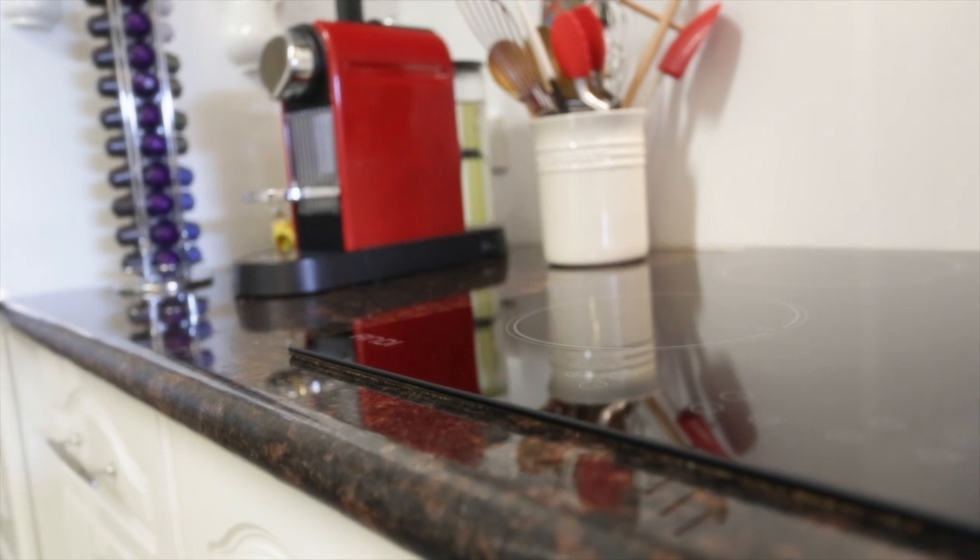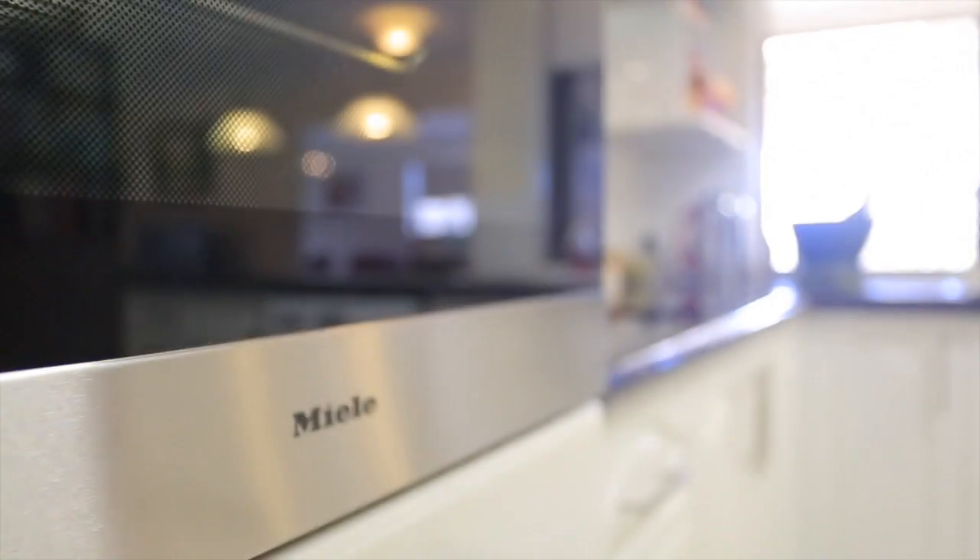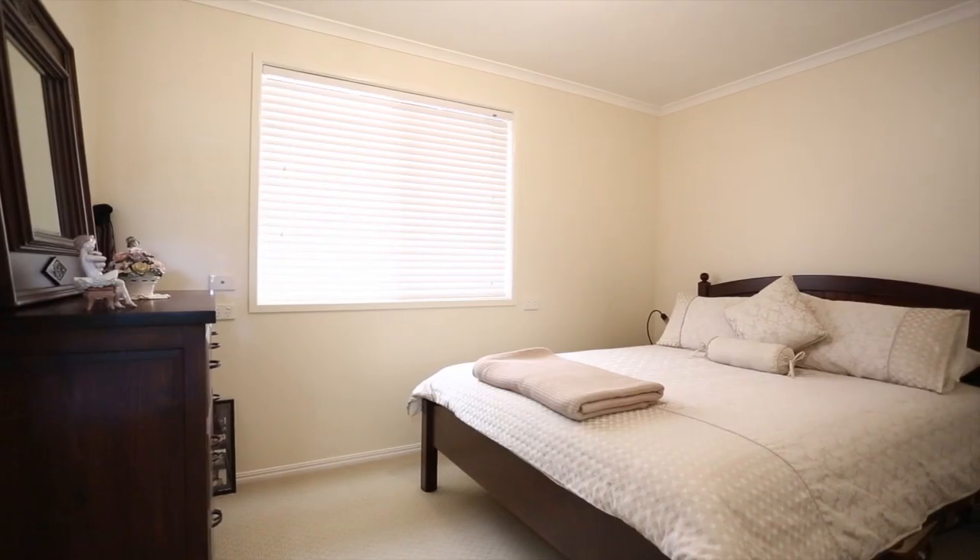The modern kitchen has many qualities to offer. Stunning bench tops with breakfast bar, double sink, dishwasher and features hanging lights.